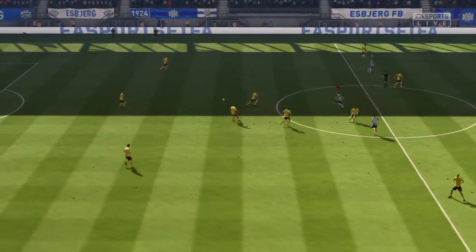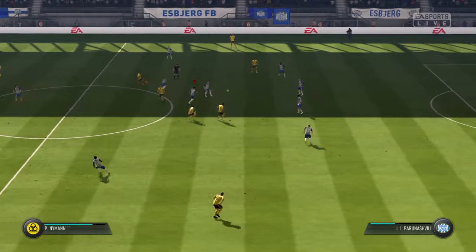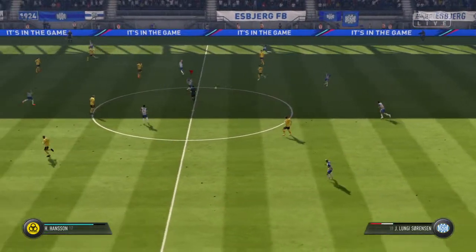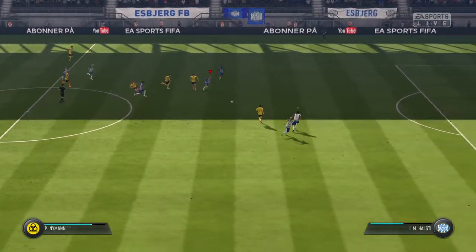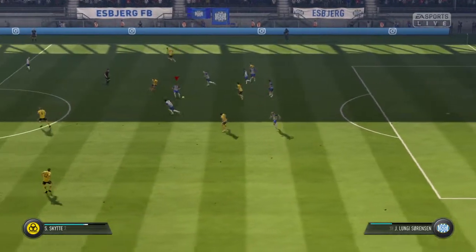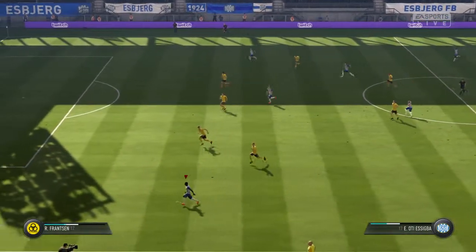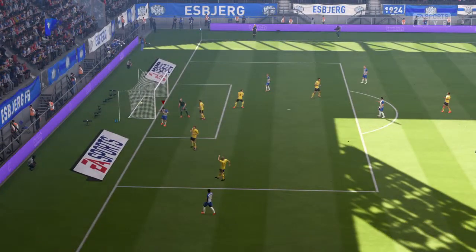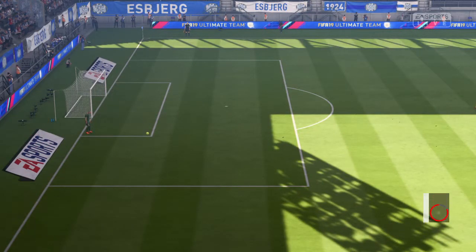Team's all set and we're ready for the start of the second period. Good interception — well, he spotted the pass and cut it out. This attack has got a bit of menace to it. That's an excellent cross. He's gone for the volley and it nearly paid off. Yeah, really good technique there — known for that kind of volley.